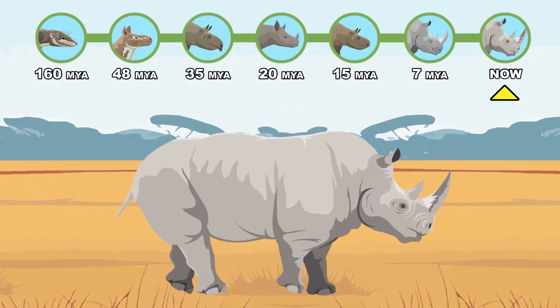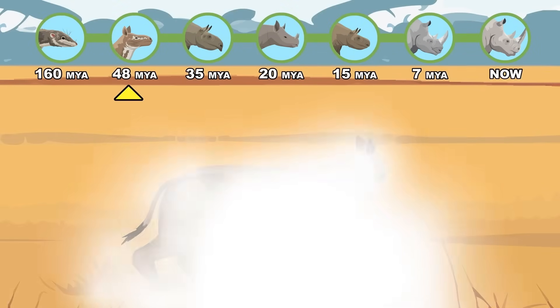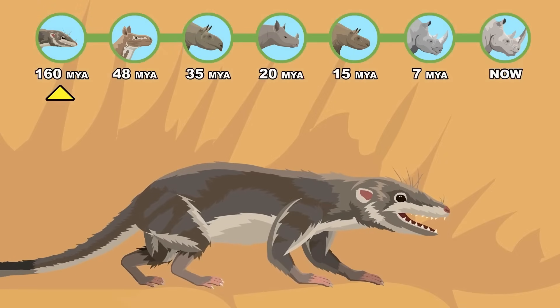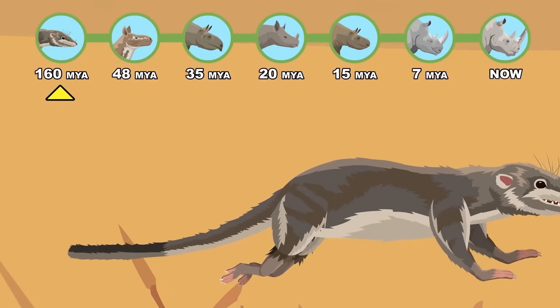From a 2-meter pig-sized rhinoceros with a pair of side-by-side horns on its nose, to a tiny 10-centimeter early placental mammal, let's see how evolution shaped the white rhinoceros.